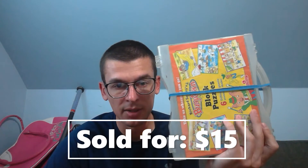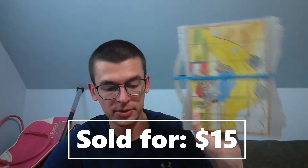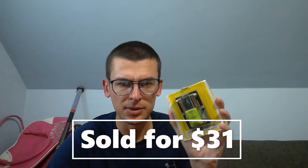Next up, Richard Scarry Busy Town blocks — 24 pieces — sold for $15 plus shipping. Probably paid $2 for those at a thrift store.